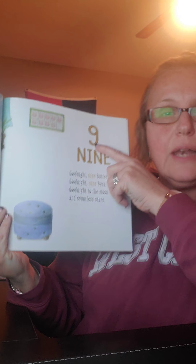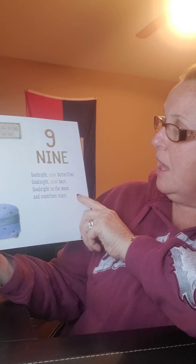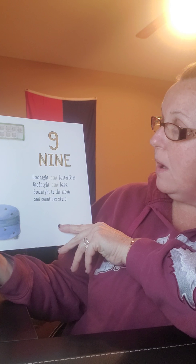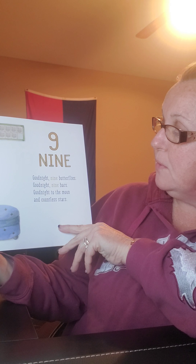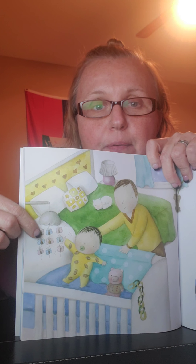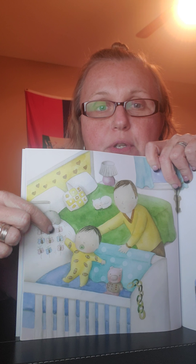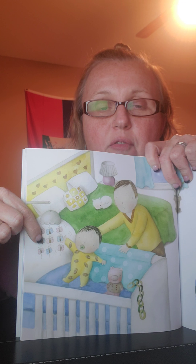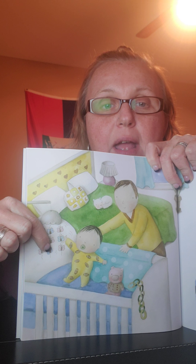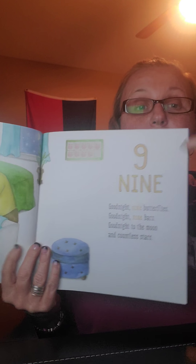What number is that? It's kind of tricky, but it's nine. Good night, nine butterflies. Good night, nine bars. Good night to the moon and the countless stars. Look at all those butterflies — let's count them: one, two, three, four, five, six, seven, eight, nine. Just like the number nine over here.